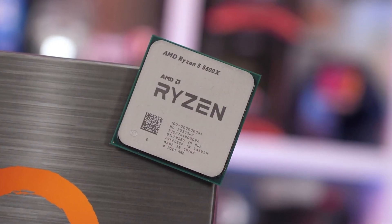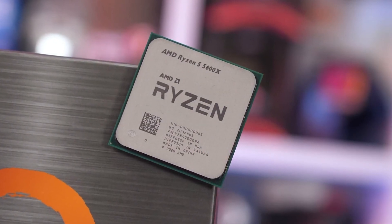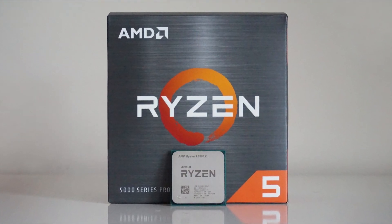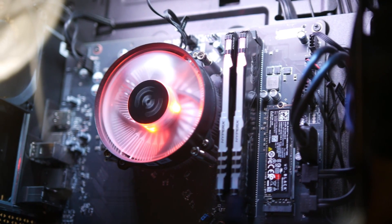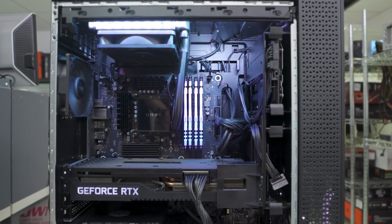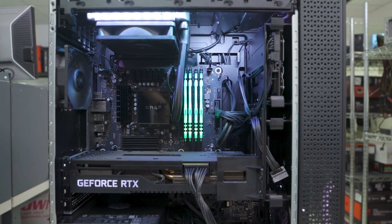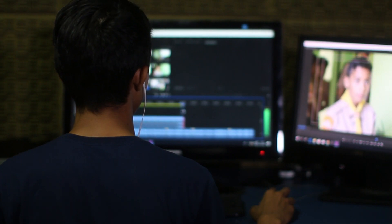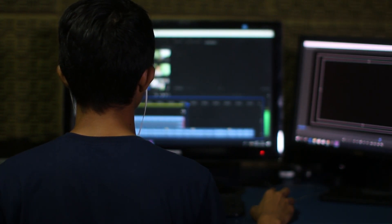You have the AMD Ryzen 5 5600X, which I think is one of the best, if not the best, CPU in terms of price performance right now. You have 16GB of RGB RAM at 3200MHz, which is pretty decent, and you can upgrade it to 32GB depending on your needs. If you are going to do multitasking and heavy editing, you might consider 32GB of RAM, but just for gaming, 16GB is more than enough.